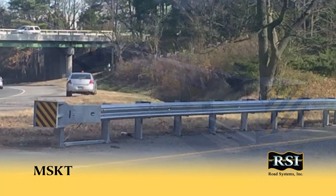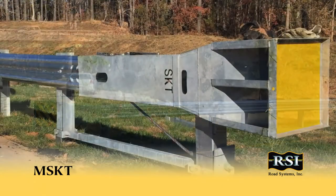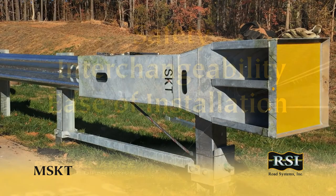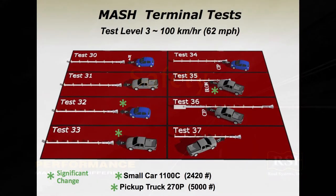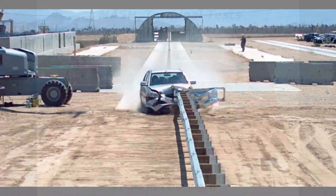There were several reasons the MSKT was the unanimous choice by contractors in Tennessee and Missouri. They can be summed up by noting that the MSKT offers unparalleled safety, interchangeability, and ease of installation. From a safety standpoint, the MSKT performed outstanding in 2,420-pound small car crash tests, as well as in the 5,000-pound pickup truck crash tests, as can be seen in this MASH crash test footage.